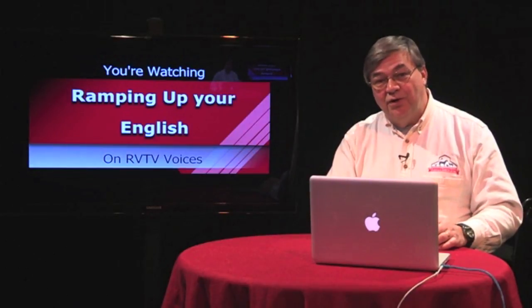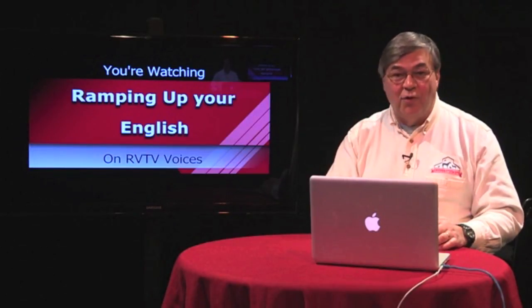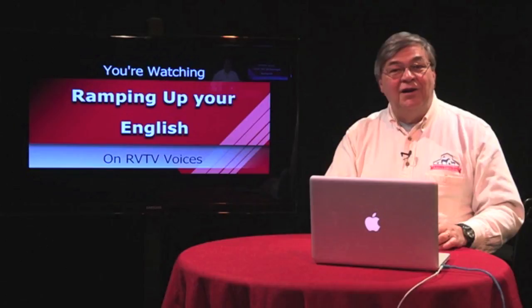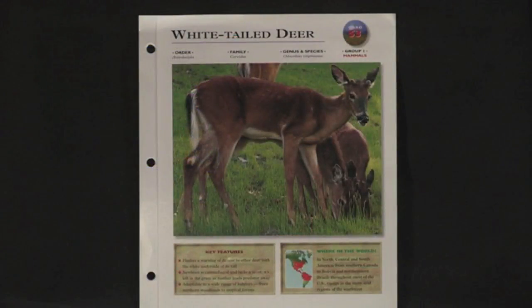Our current thematic unit is Animals. This is segment one of episode 44. Our learning about animals will ramp up proficiency while working on this academic science unit. In order to research and report on an animal, we'll need to use a number of language functions and connection words that we can transfer to other subject matter. For consistency, we'll repeatedly use information from wildlife cards like this one.